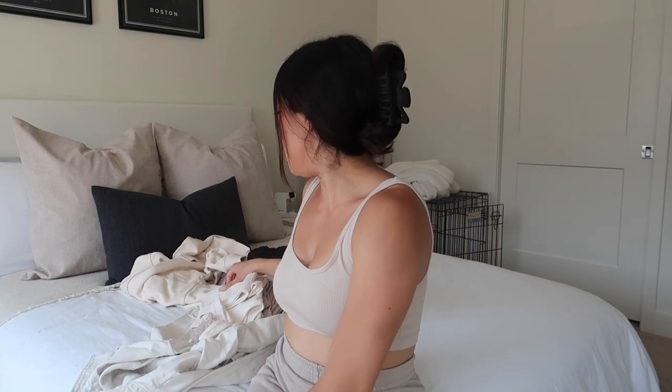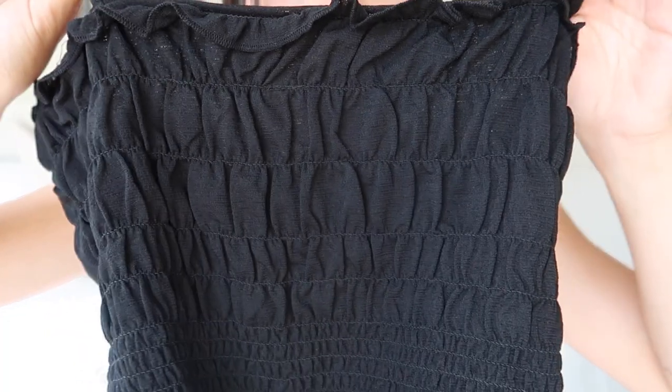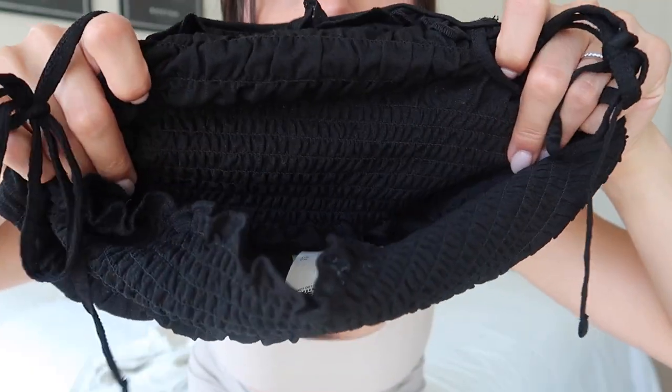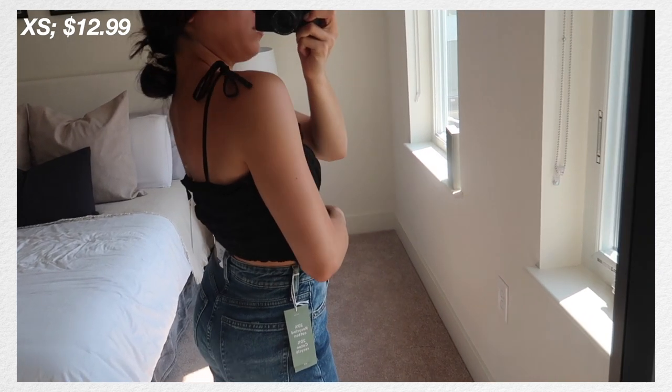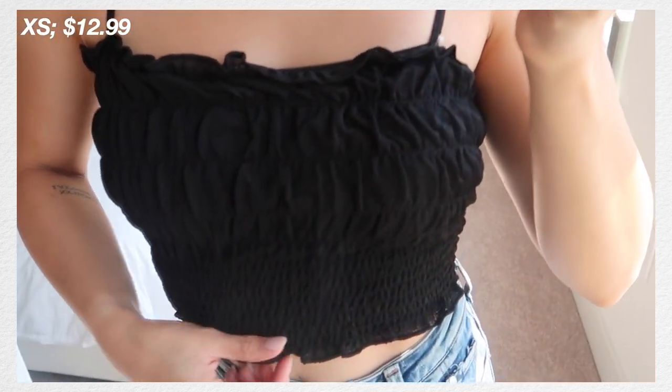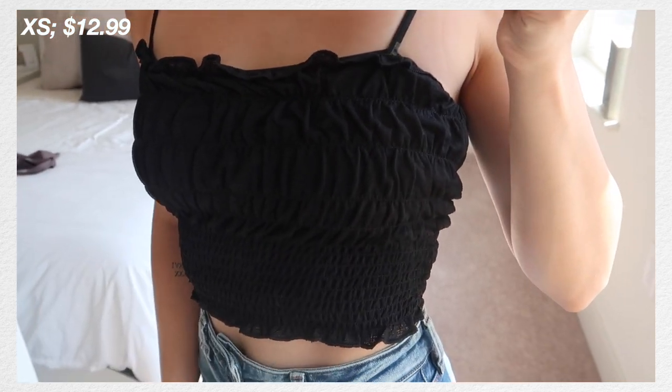Next we have a black shirt — it's one of those ruched materials. It's kind of ruched up top and then the bottom is a tighter ruched material as well. Similar to the bathing suit, it has little strings up top that you can tie. It's a really good basic, a little bit cropped but nothing too crazy. I think they had a few other colors but I just know I'll end up wearing this all the time, whether for a date, dinner, or a casual day. I actually wore this without a bra and you couldn't even tell.